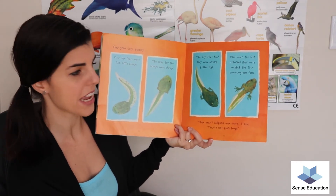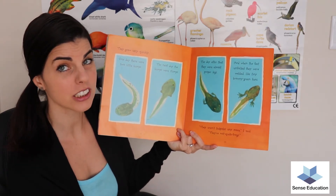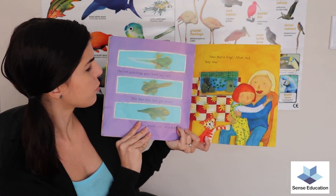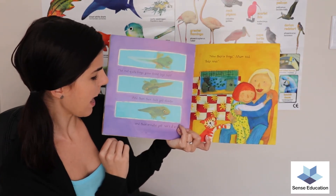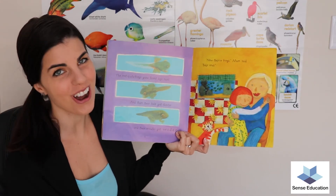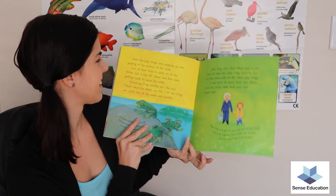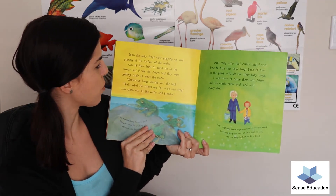They were like tiny brown-green fans. 'They aren't tadpoles anymore,' I said. 'They're not quite frogs.' The not-quite-frogs grew front legs next, and then their tails got shorter and their mouths got wider. 'Now there are frogs,' said mum. 'Baby ones.'